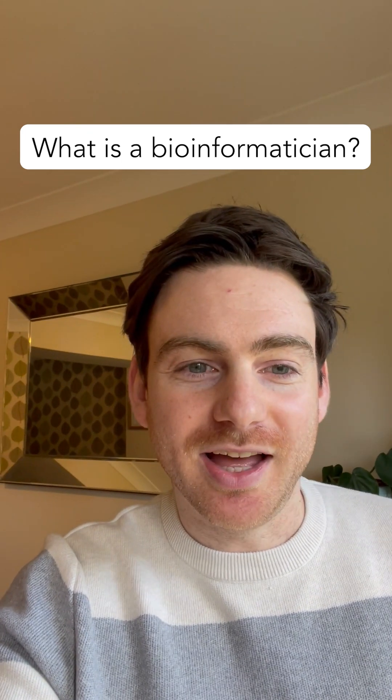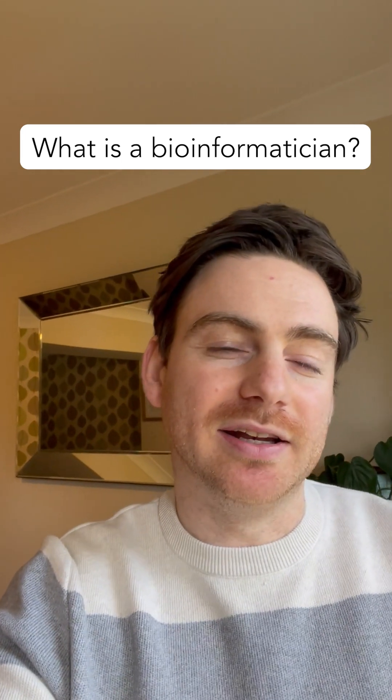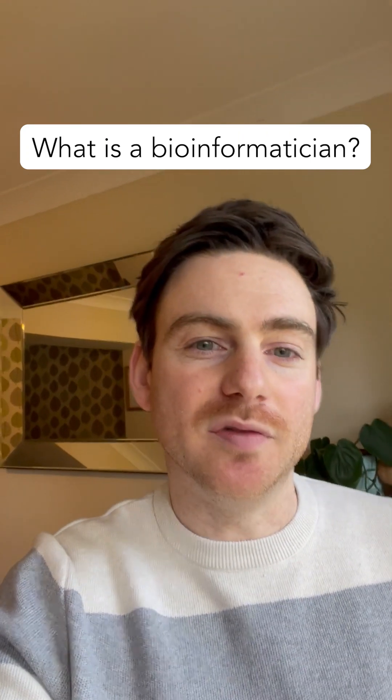What is a bioinformatician and what role are they playing in the delivery and development of genomic healthcare? I'm lead genome data scientist for rare disease at Genomics England.